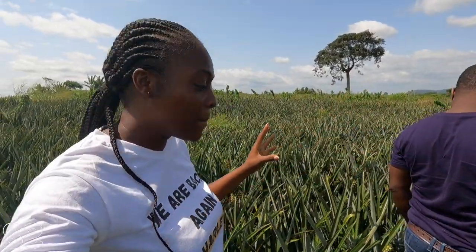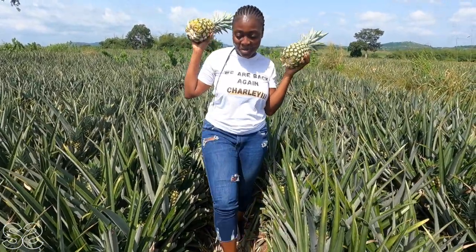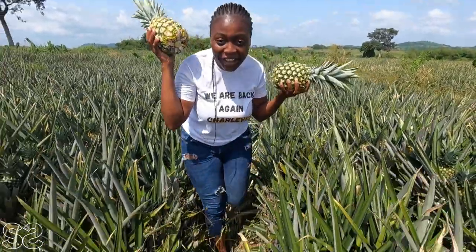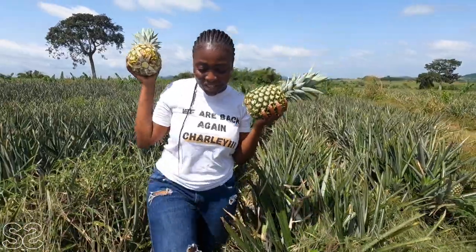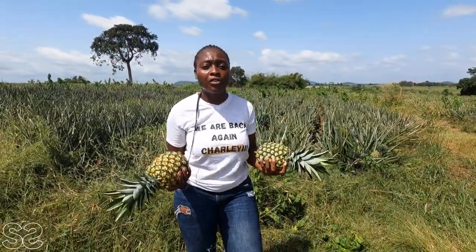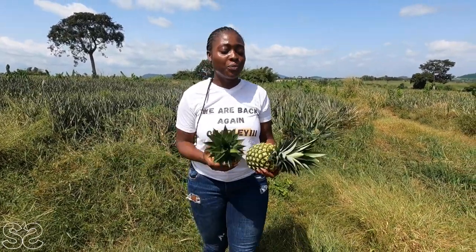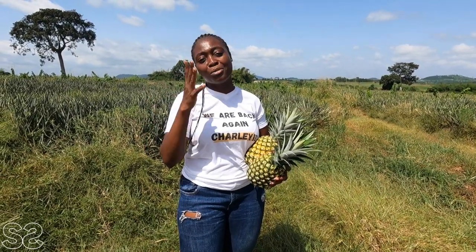This is the biggest pineapple farm in Ghana, so if you're in any of those countries enjoying pineapple, it might be from this farm! This is my first harvest and this is what I'm taking home — come to the Milani Farms for your share. It's been amazing. Let me know in the comments if you have any questions — Seydou will see them and respond too.